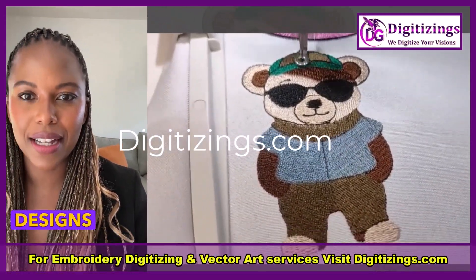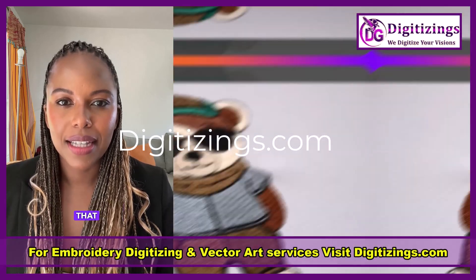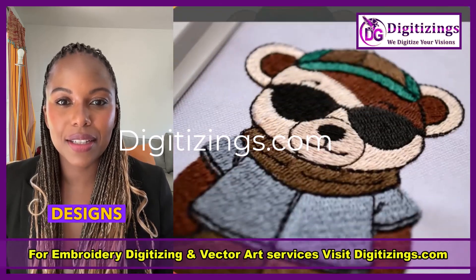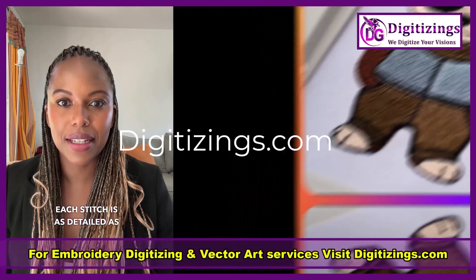Watch as our designs come to life, displaying intricate details, smooth stitching, and vibrant colors that elevate every project. From custom logos to artistic patterns, our digitized designs are crafted to perfection, ensuring that each stitch is as detailed as the original concept.